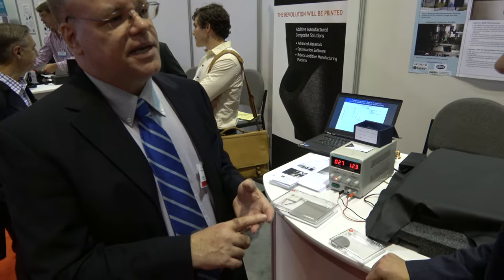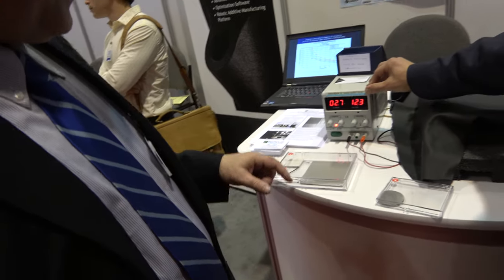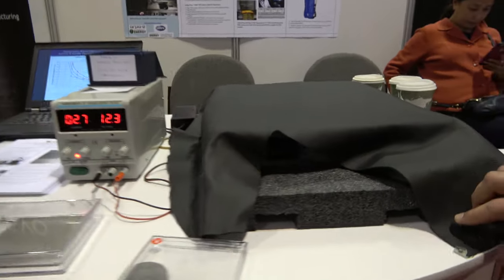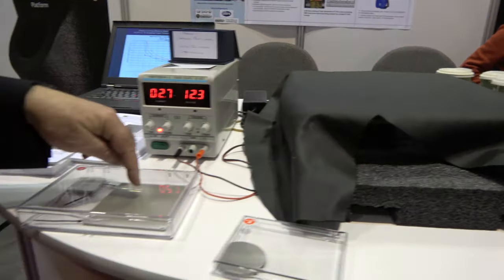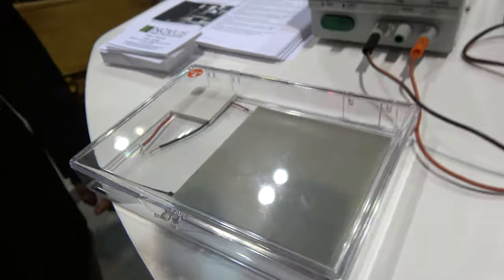We really believe that thermal power plants like coal-based and oil-based power plants, and also other applications such as geothermal, are very big applications. What kind of power output can you get out of it? This small device will put out about 10 watts and the large device will put out about 100 watts.